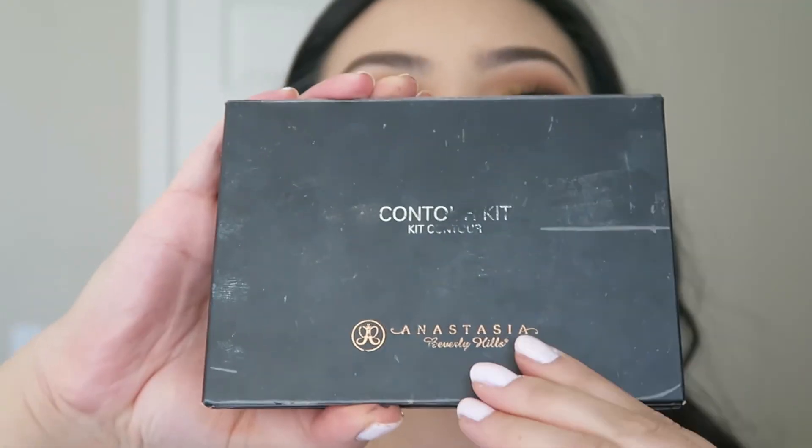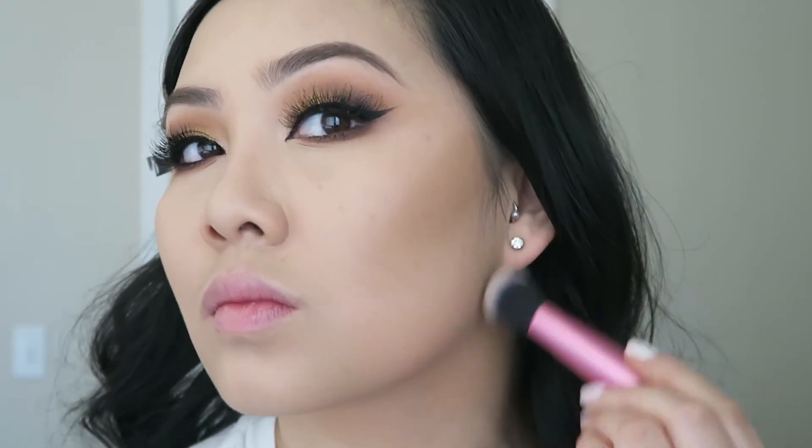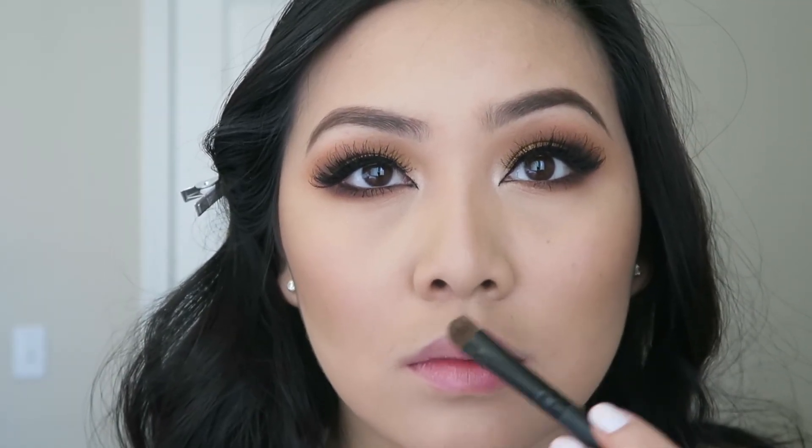I'm using the Anastasia Contour Kit to contour my face, going in with a color and using a Real Techniques Sculpting Brush. I like to slowly build my contour because it's so easy to overdo it — take your time, go in with a lighter shade first, then a darker shade, and really focus on blending the color back towards your ear. To further blend my contour, I'm using the ELF Complexion Brush. Now for the blush, I'm using the Benefit Rocketeer Blush with a Blush Brush from the Real Techniques Collection. I usually don't do this, but this video is a special occasion, so I thought — why not contour my nose? I definitely need more practice, but it's a start.